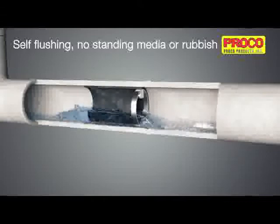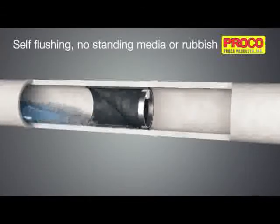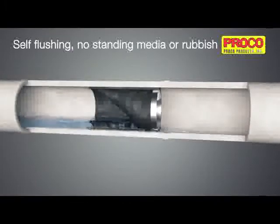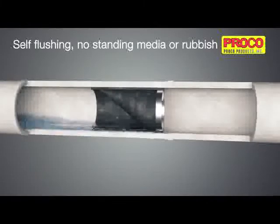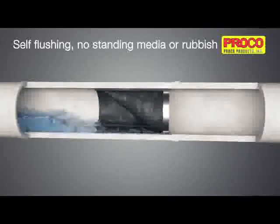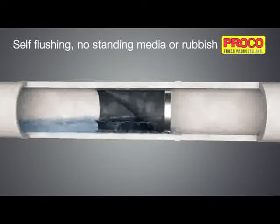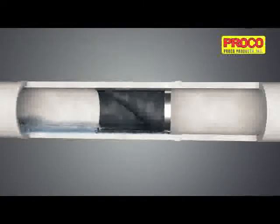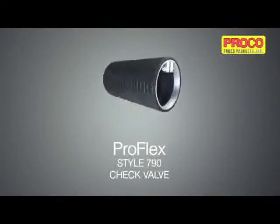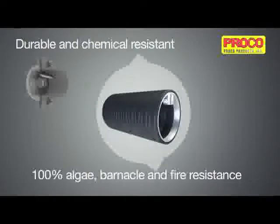The 790 inline rubber check valves make sure the media only flows one way and it doesn't drain your pocket. The unique design of the ProFlex 790 valves offers better solutions than ineffective and maintenance-ridden metal flap type check valves.